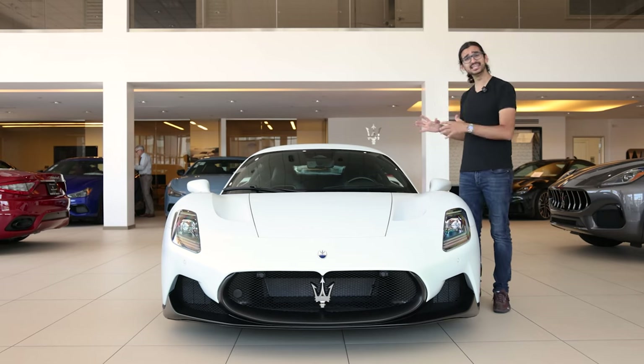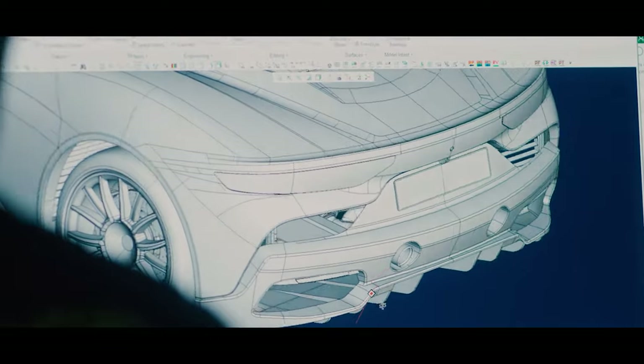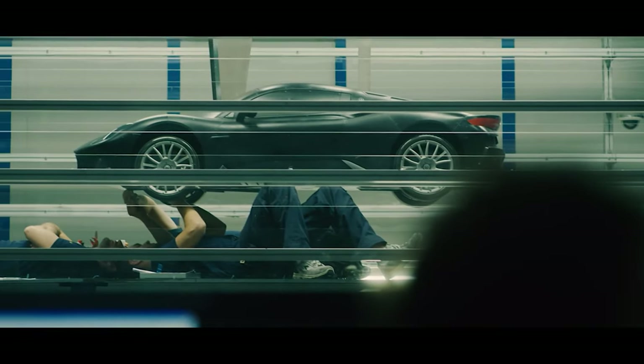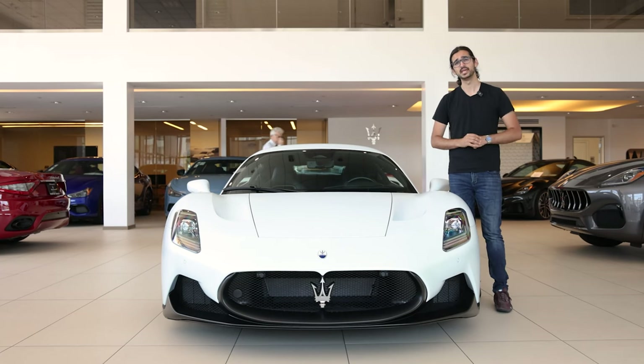Interestingly, 97% of this car was designed in a virtual complex mathematical model — a system developed by Maserati so that they could manipulate a bunch of different parameters. The result was that over the course of developing and building this car, it was put through over a thousand simulations.